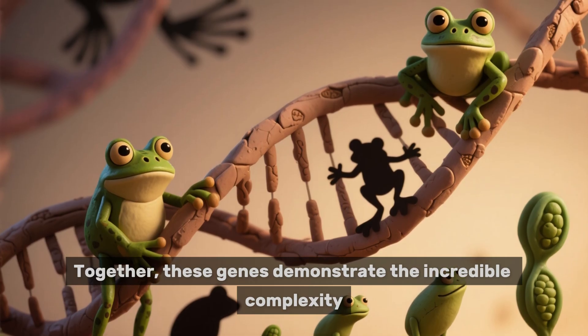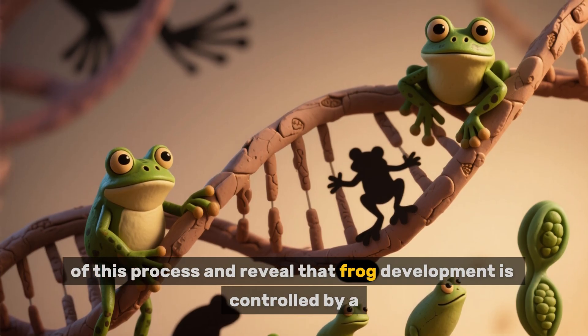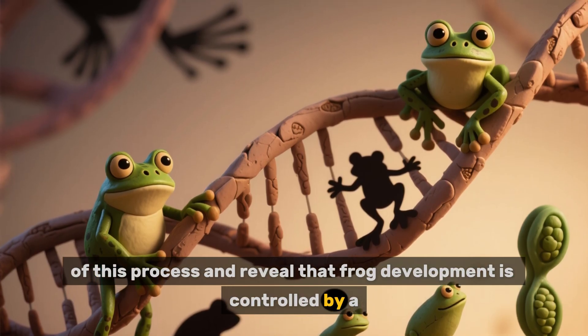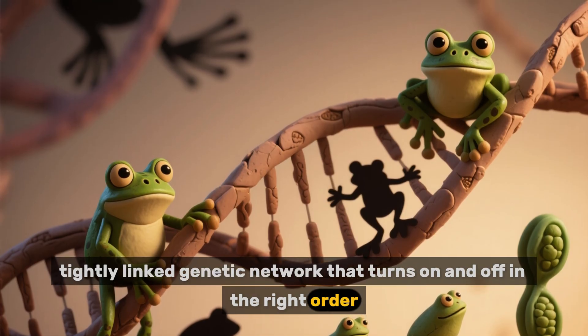Together, these genes demonstrate the incredible complexity of this process and reveal that frog development is controlled by a tightly linked genetic network that turns on and off in the right order.